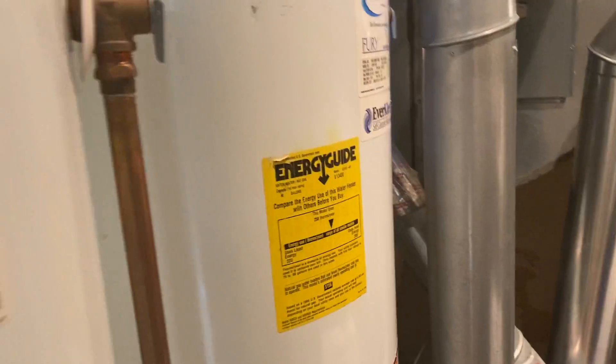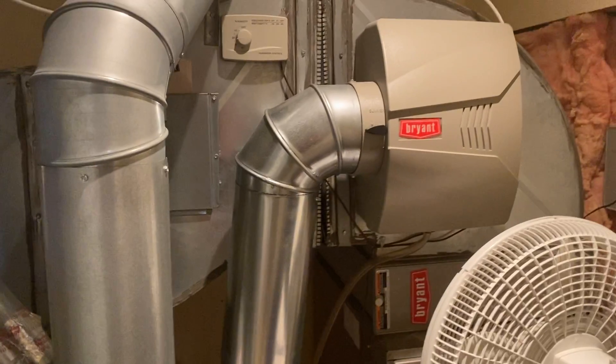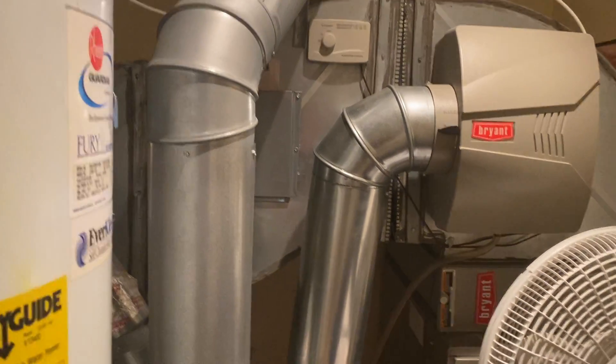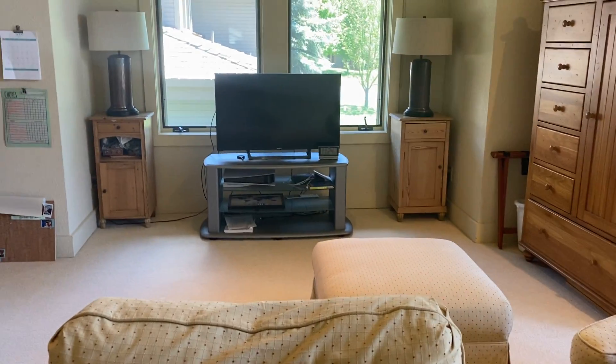Dual hot water heaters and what looks like a fairly new Bryant gas forced-air furnace. That's it — I'll do another video walking around the outside of the house.